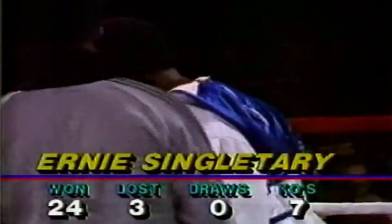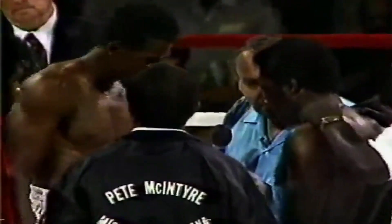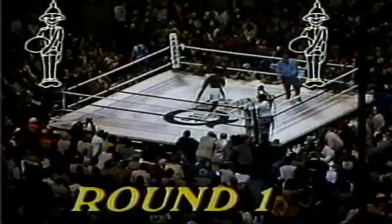Ernie Singletary wearing the white Michigan. Tommy Hearns, go to the neutral corner. Watch for the low blows — those rules are in effect. The ES on and then the blue stripe on the border.